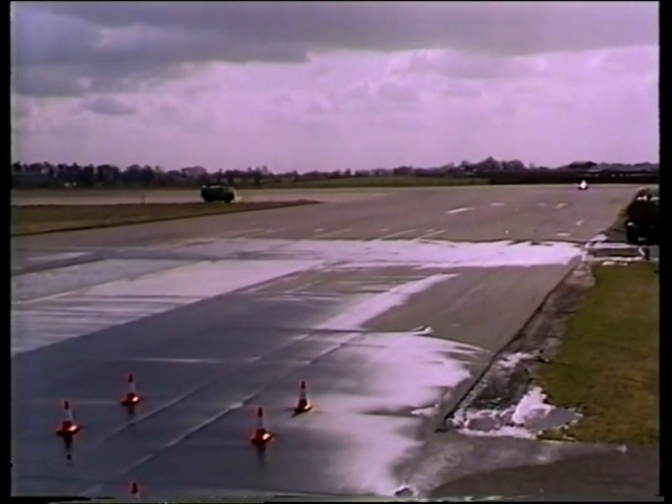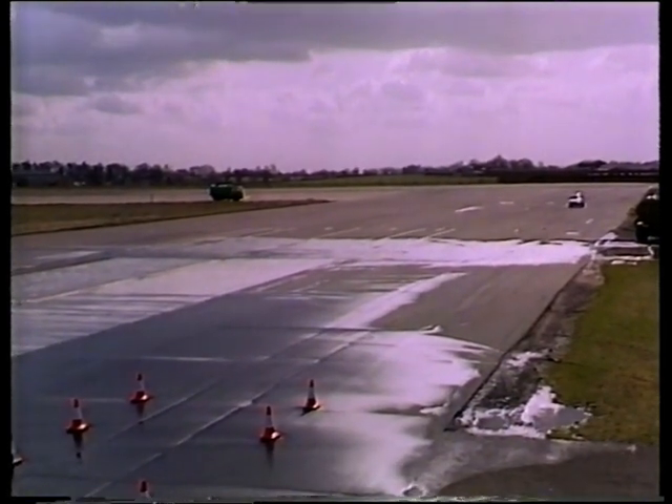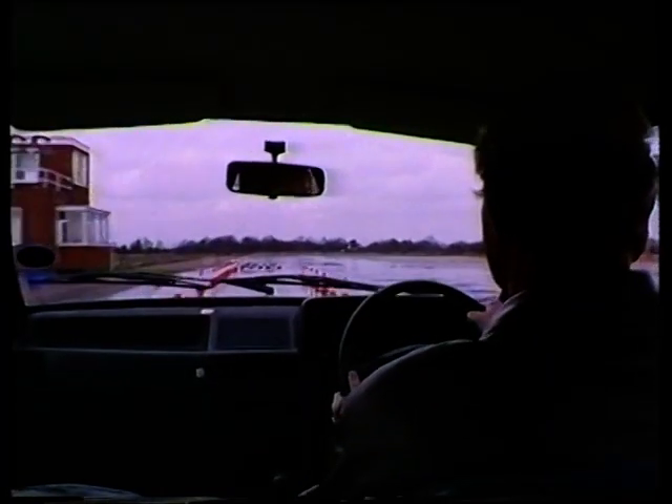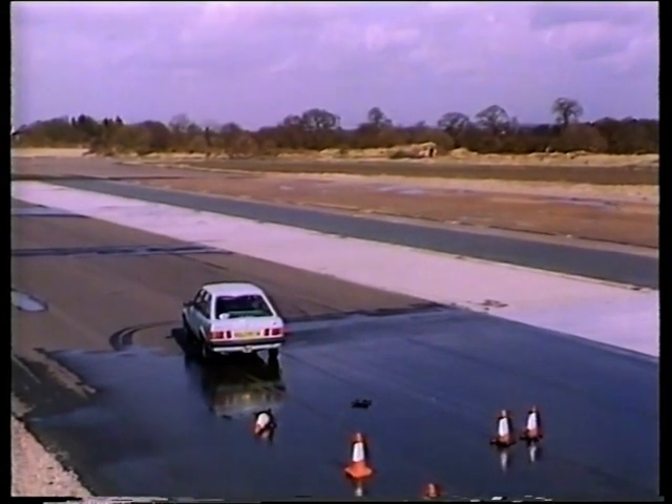So here we are in a standard car with a normal braking system, motoring at around 55 miles an hour on a piece of dual carriageway on a rainy day with the road a bit wet. And suddenly you've got the brakes on — and you've suddenly become an uncontrolled missile.